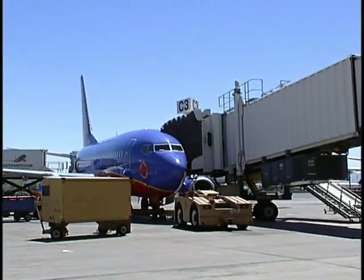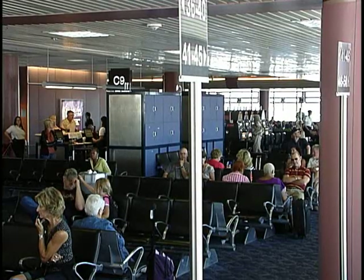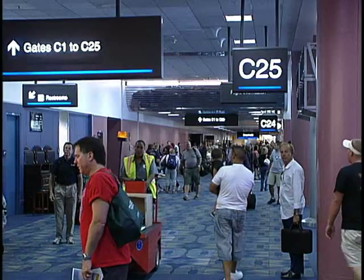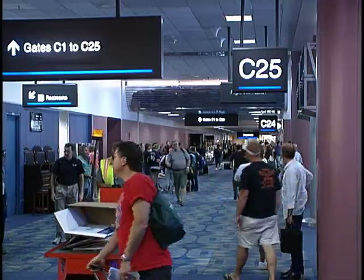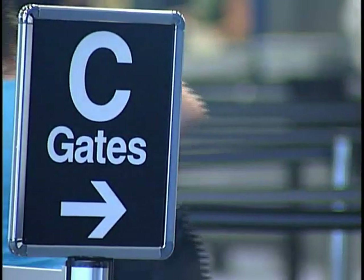Southwest's colorful aircraft have been synonymous with the Seagates for more than a dozen years, occupying most — sometimes all — of this busy space at McCarran since 1998. For many frequent Southwest travelers, there's never a question: if they're flying on SWA, they're heading straight to C.